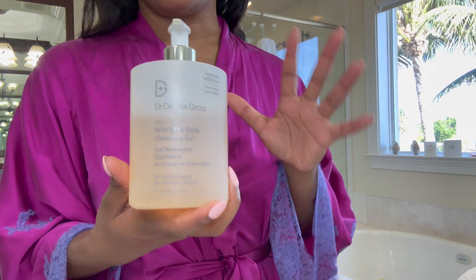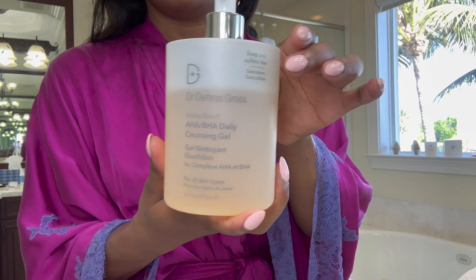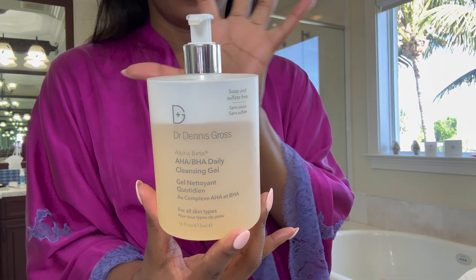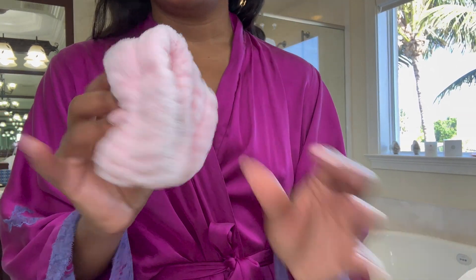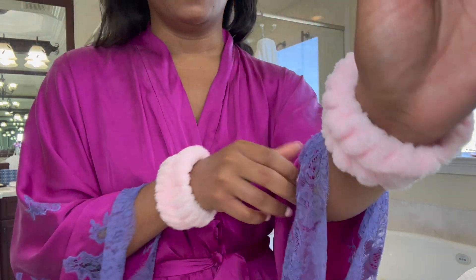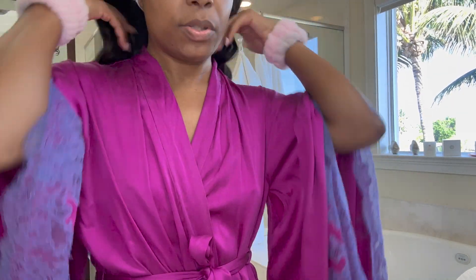We're going to do a little skincare. Dr. Dennis Gross — I bought this at the beginning of the year in January and this is as much as I've used. This is huge, 16 ounces, so this is like the best bang for your buck when it comes to skincare. I like to use these little wrist scrunchies whenever I'm washing my face because it stops the water from draining down and ruining my robe.